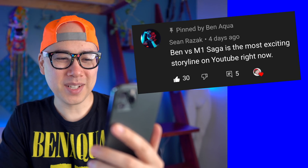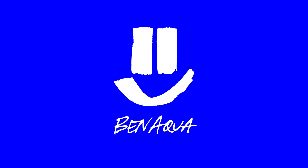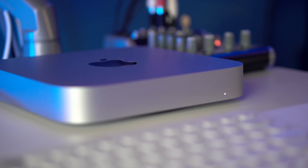The Ben vs. M1 Saga is the most exciting storyline on YouTube right now, and I thought I'd continue the saga by letting you know about how I've been going with the M1 Mac Mini 16GB. If you haven't followed this whole saga, check out my videos before this. I made a bunch of videos about all the issues I've been having with the Mac Mini M1 8GB edition. I ended up getting the 16GB edition, which I've been using for the last several days.